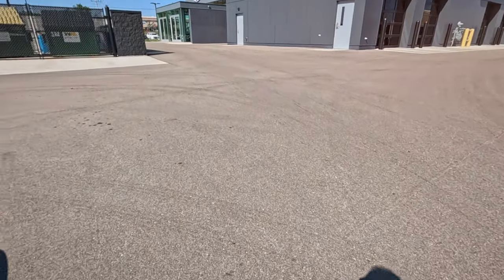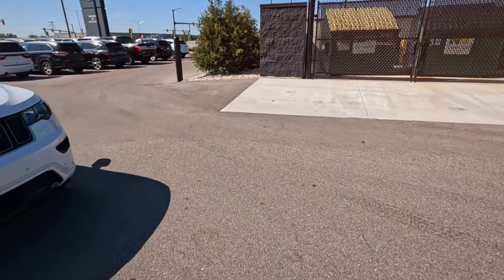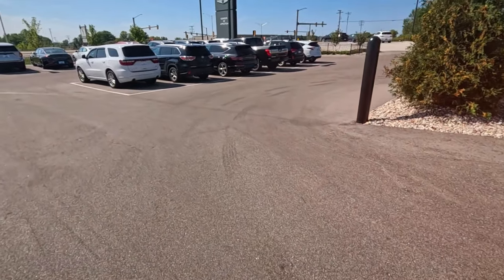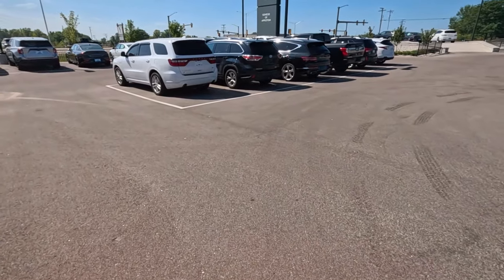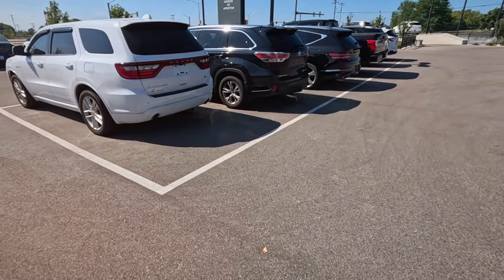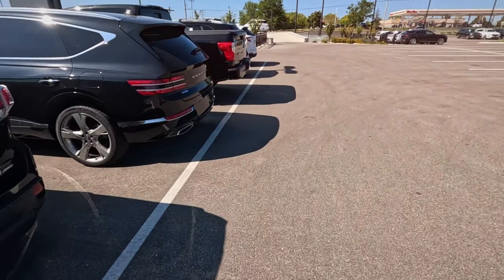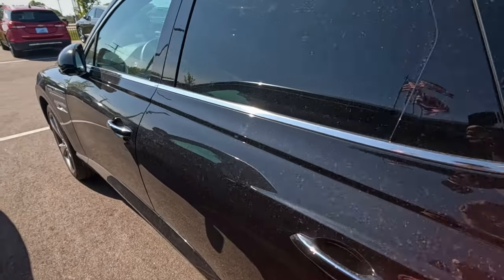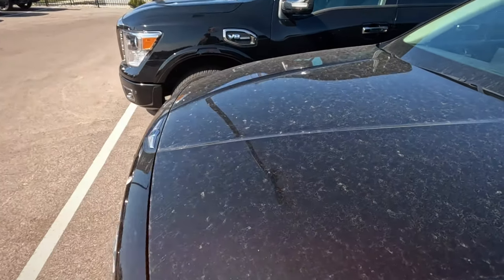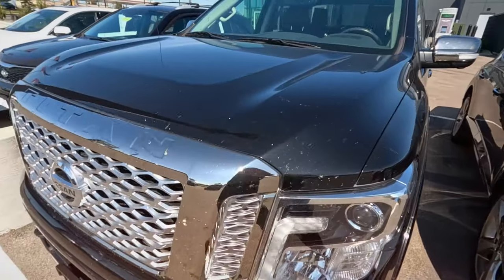We'll talk about Genesis while we're in here since it's all part of the same thing. They've got a separate service center. Looks like another used car area - it's funny how each lot has its own used car area, they don't combine that. Used Genesis over here, GV80 - let's see what the depreciation is on this. It's got some sort of tag, maybe it's a service vehicle.